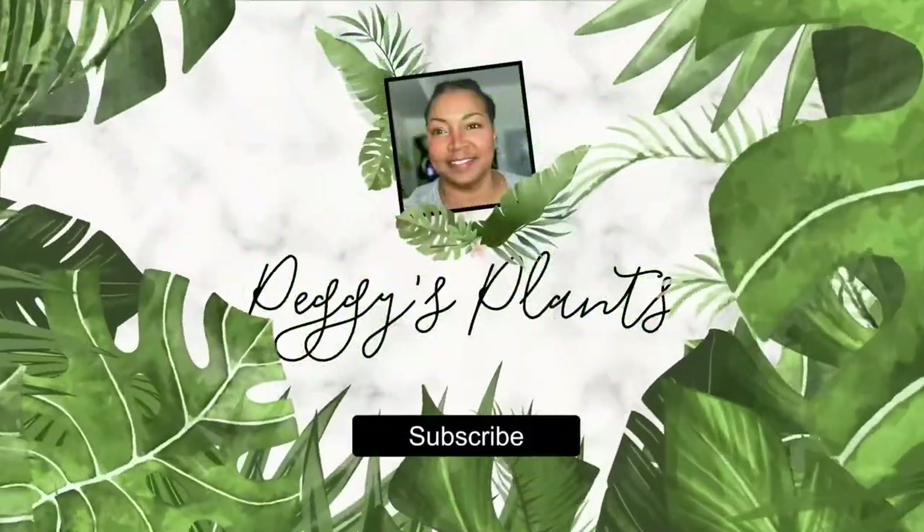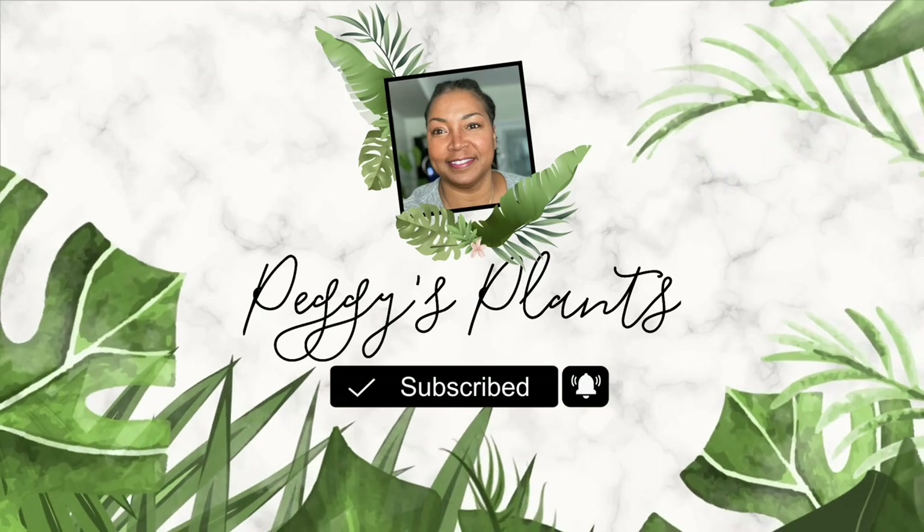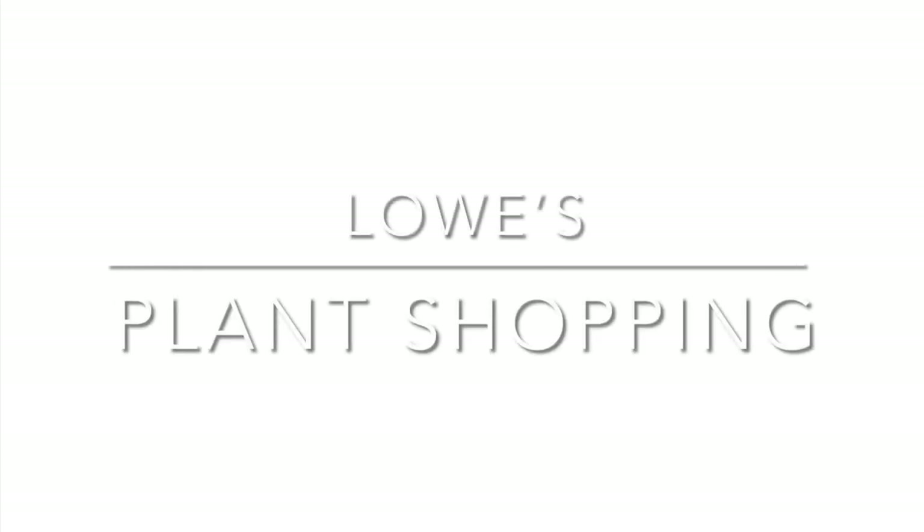Hello and welcome to Peggy's Plants, coming to you from Central Florida. Today I'll be taking you along with me to Lowe's Garden Center to see what there is to see.